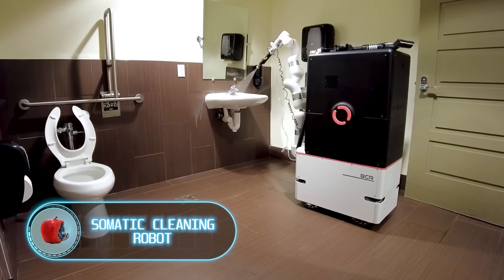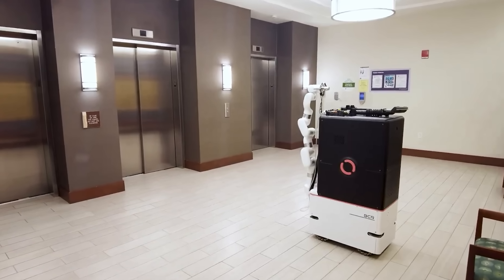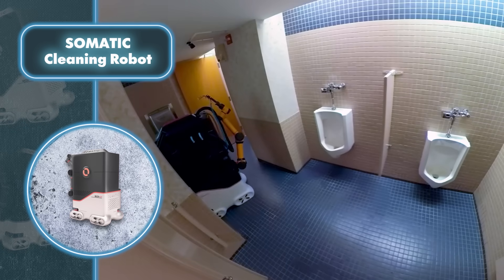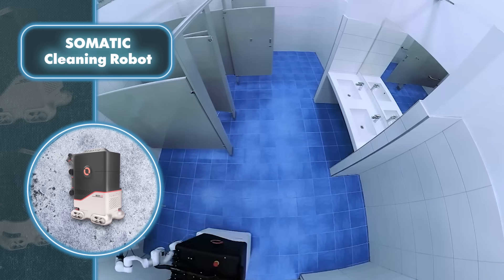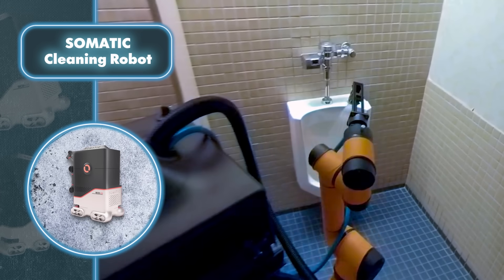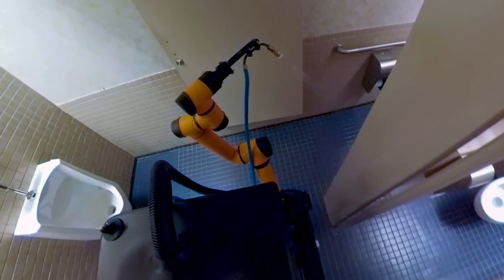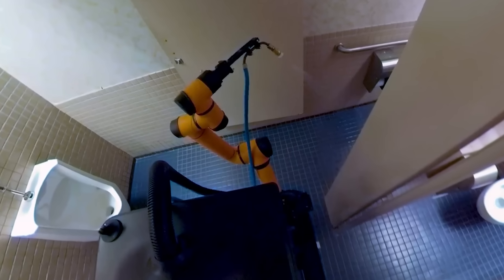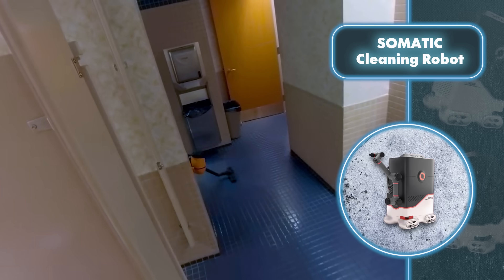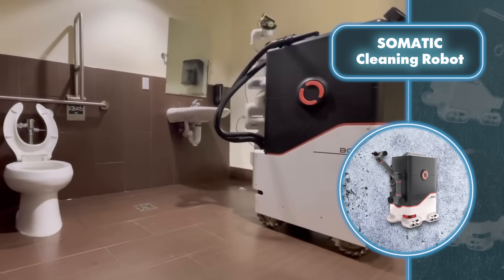Somatic has introduced a revolutionary robot that promises to revolutionize commercial cleaning. Utilizing advanced technology and a no-touch system, this autonomous robot efficiently provides spotless cleanliness in bathrooms. The robot cleans in three main steps: it starts with disinfection, spraying a chemical solution around the room; then comes a blast of clean water that washes away the mess and chemicals; after that, the robot vacuums the floor, sucking up all dirt and allergens.